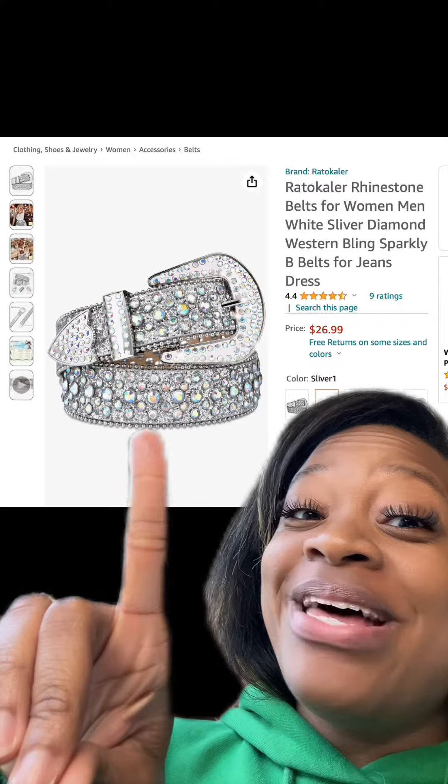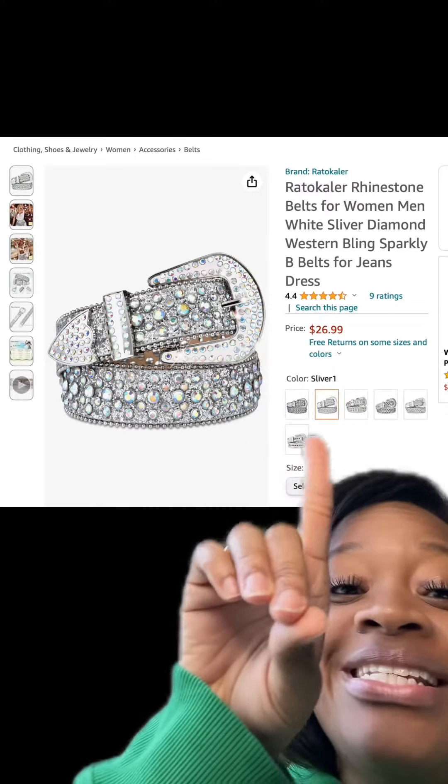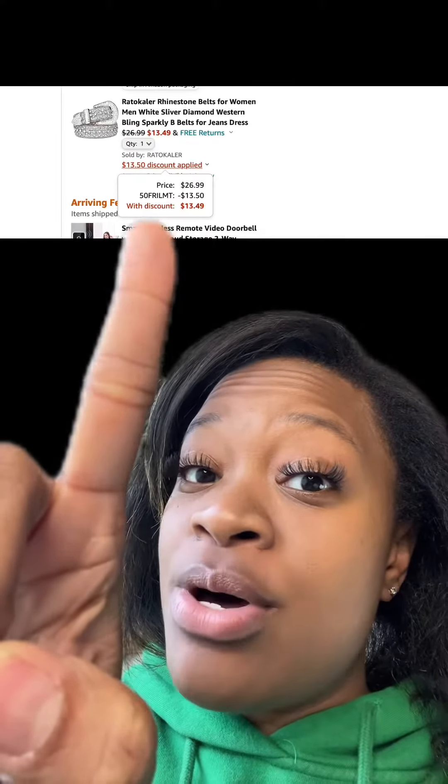We got this rhinestone belt that has really good reviews. At checkout, enter this promo code and then you'll pay this price.